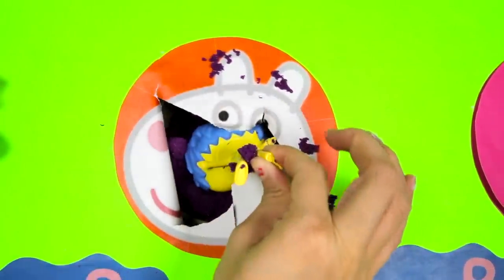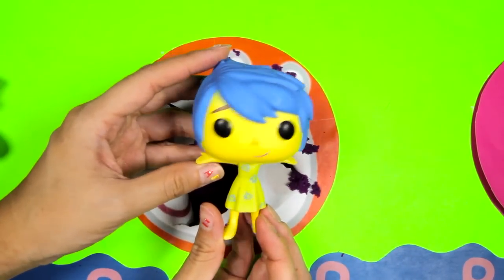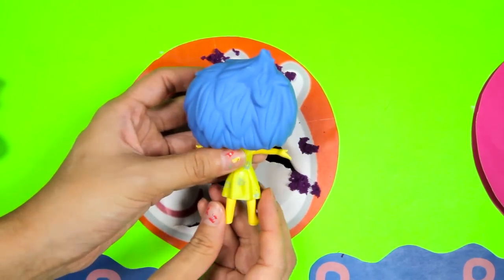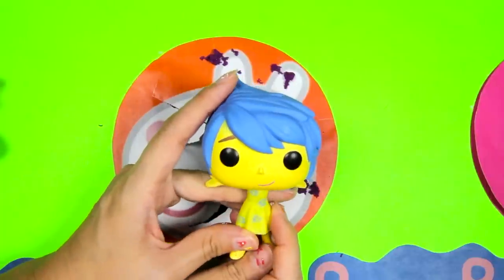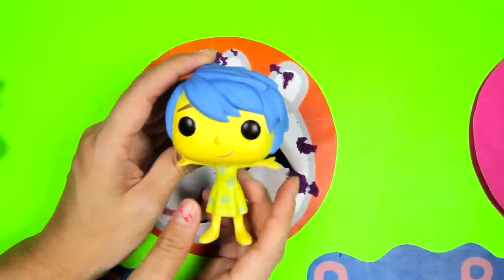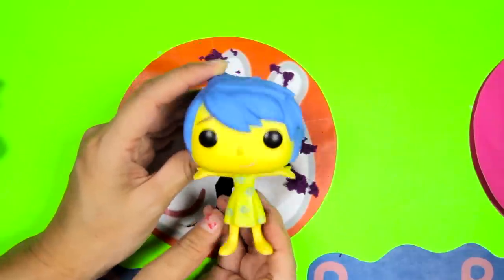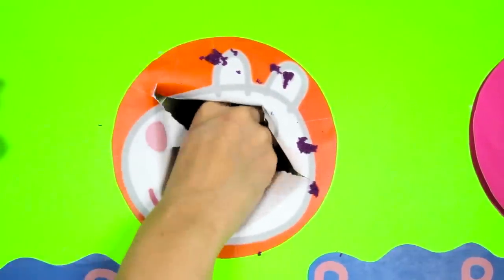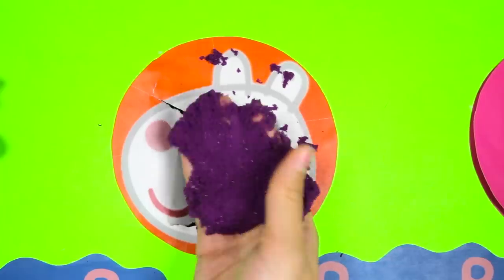Oh, what is this? Oh wow, it's Joy from Inside Out! Joy has blue hair and she is wearing a light green dress! Her arms are wide open, it looks like she is giving a big hug! I love Joy because she is always so happy and fun! Bye Joy! Let's check inside the purple sand one more time to see if there is anything left. I think it's empty now!